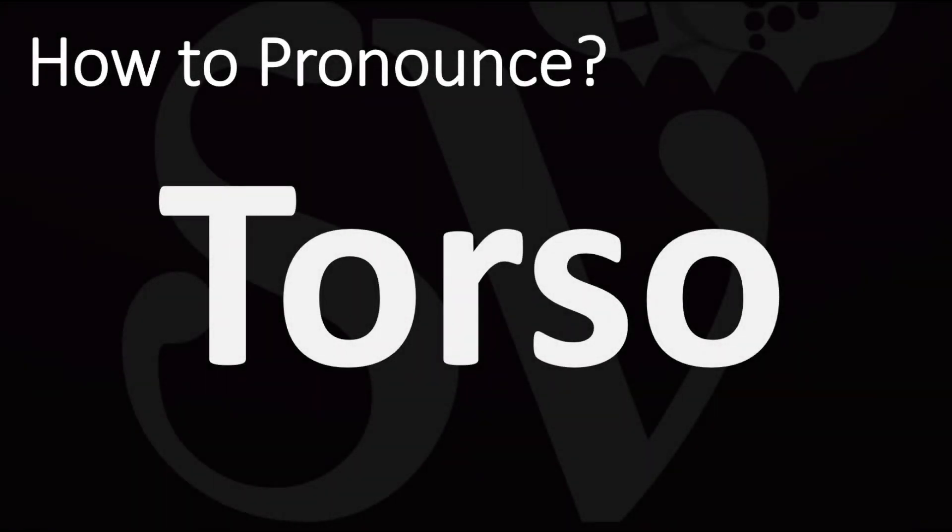We are looking at how to pronounce this word, as well as how to say more interesting and often confusing words, including from anatomy, so make sure to stay tuned for this.